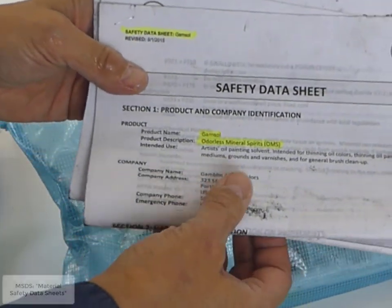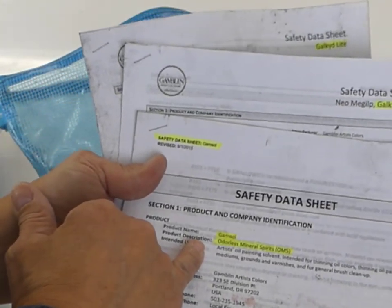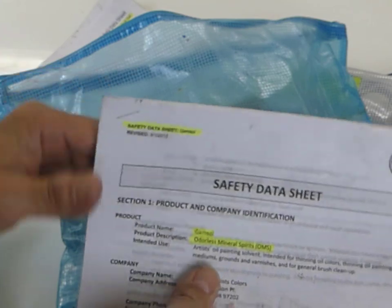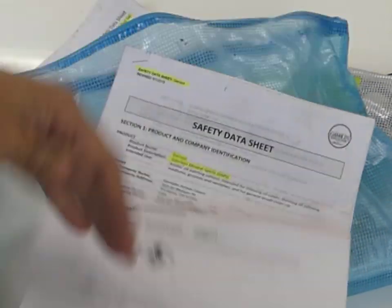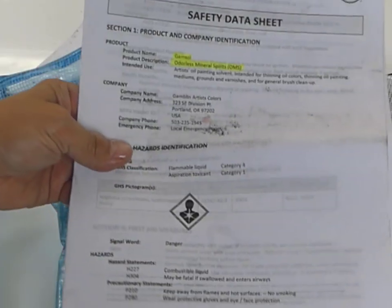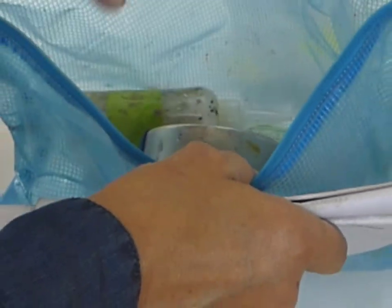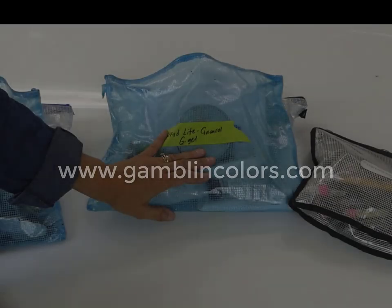These MSDS sheets have gone on many trips and are a little dirty, but I downloaded them from Gamblin's website. Here's one for Gamsol — odorless mineral spirits — it's several pages so I stapled it together. If a TSA agent has any questions, they can go through all this information. I love it because it's like 20 pages long and tells them it's not a hazardous product. Make sure you have the right MSDS sheet tucked away with the appropriate item — one for Galkyd Gel, one for Galkyd Light, one for cold wax medium.